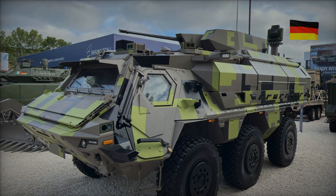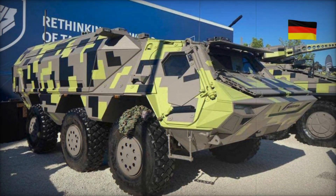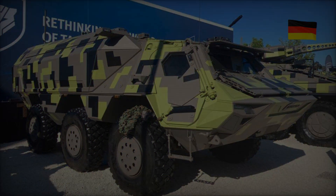If you enjoyed our in-depth look at the Fuchs Evolution, please support our channel — subscribe, leave a like, and let us know in the comments what you think of this next-generation armored vehicle. Which military machine would you like us to feature next? Thank you for watching and see you in the next video.